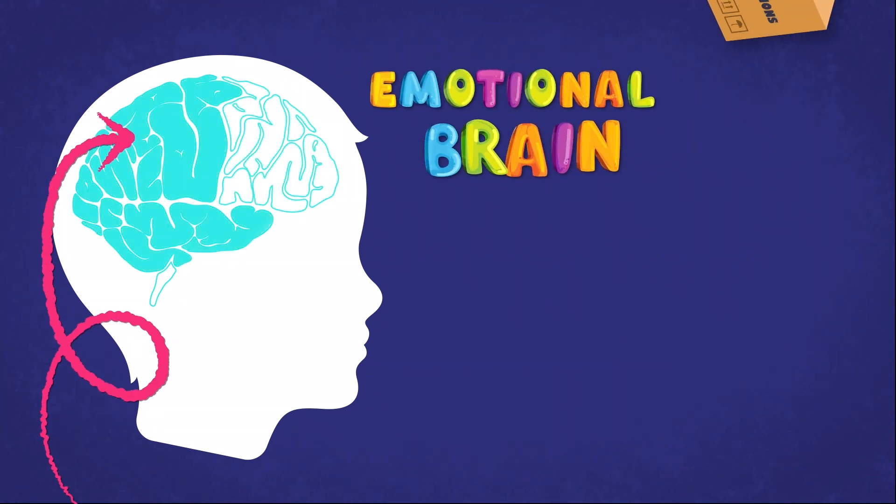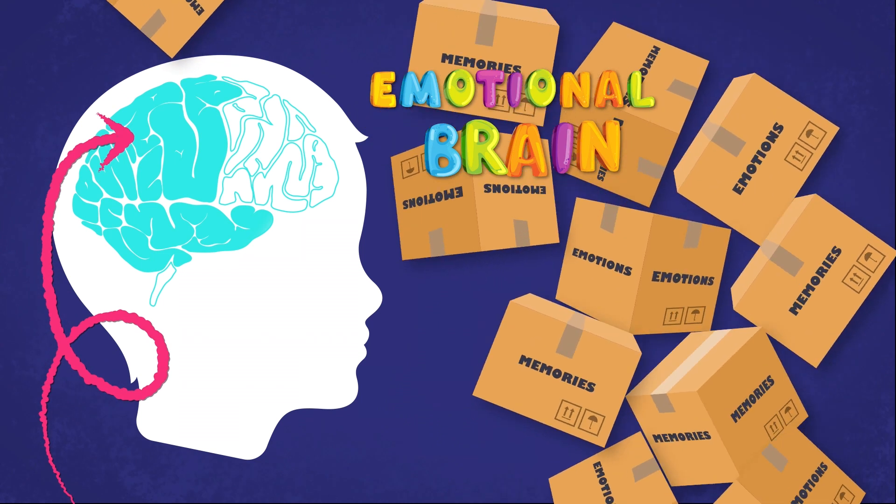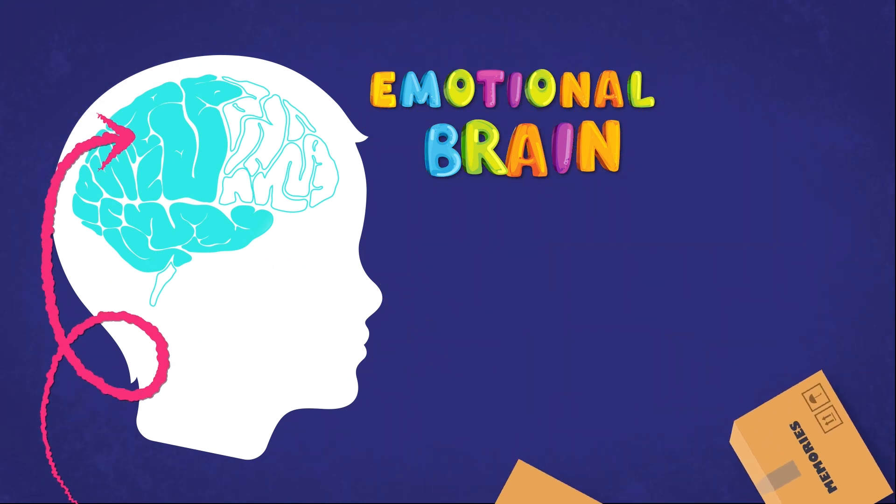The second part of our brain is our emotional brain. The emotional brain is in charge of the storing and sorting of emotions and memories.